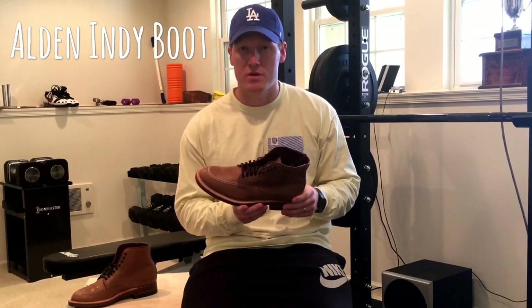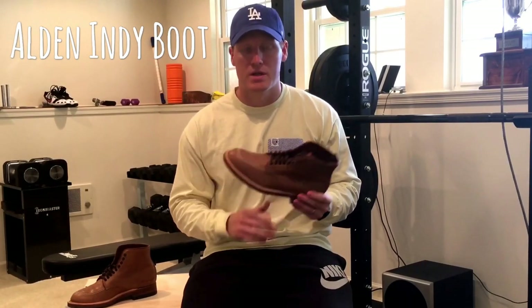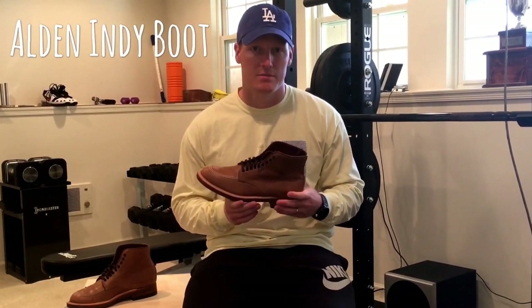I'm a huge fan thus far. I will do a bit of an on-feet video as well as another review down the road, just letting you know what I think. Thank you for watching — I hope you enjoyed the review. If you have any questions, please leave them down below and I'll try to get back to you as soon as I can.